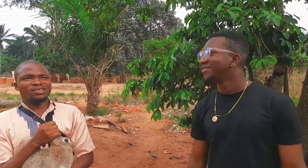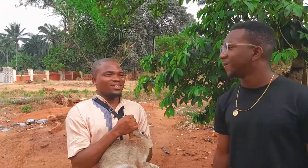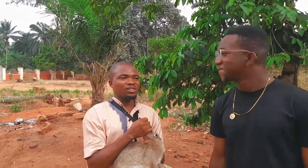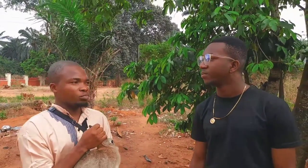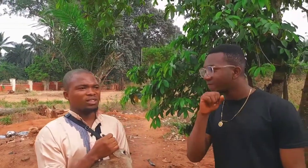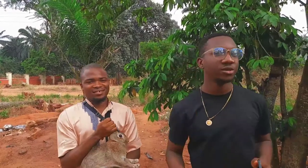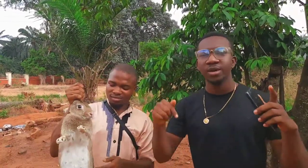What advice do you have for young people starting their rabbit farm? As a beginner, you need to aim big. Once you buy a female rabbit, your aim should be how to get her to produce more. Keep pushing, keep pursuing, and keep learning more information about rabbits. The higher the production, the higher the income — the more rabbits you have, the more money you make. If you still have questions, reach out via the WhatsApp number in the description. Thanks for watching and see you in the next one.